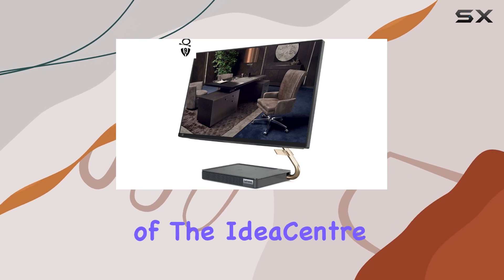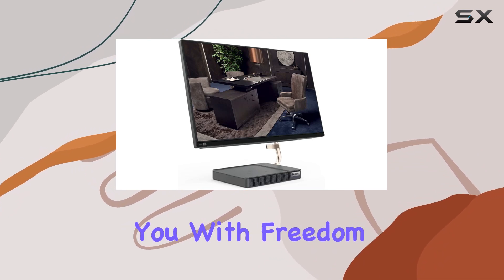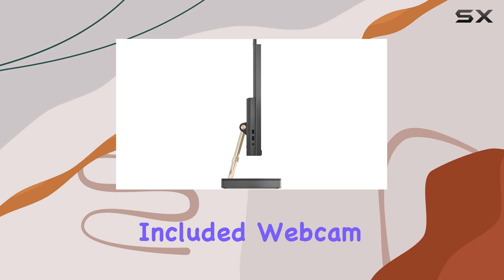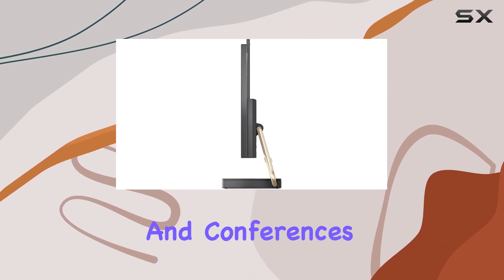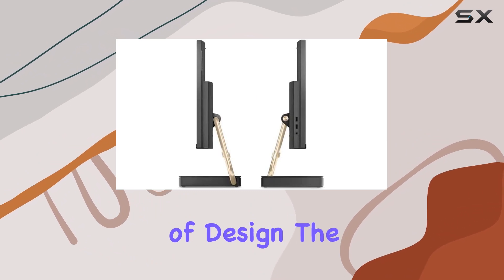One of the standout features of the IdeaCenter 5 AIO is its wireless keyboard and mouse, providing you with freedom of movement and a clutter-free workspace. The included webcam is perfect for video calls and conferences, ensuring you stay connected with colleagues, friends, and family.